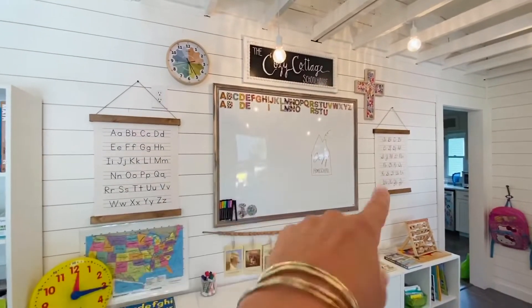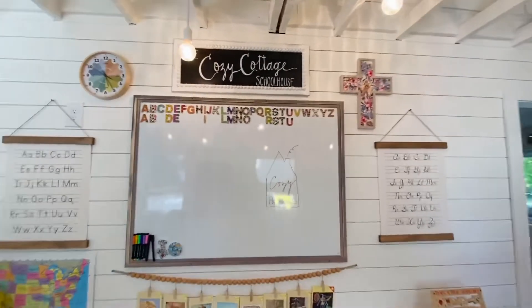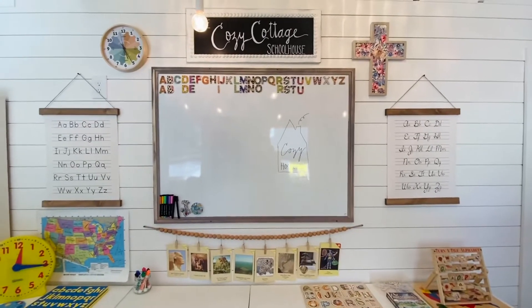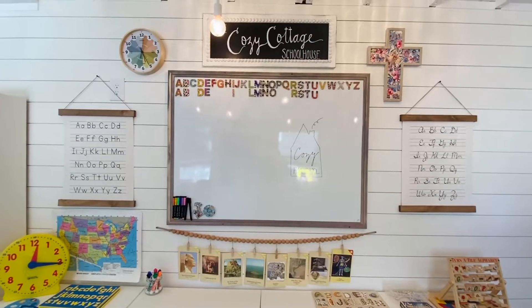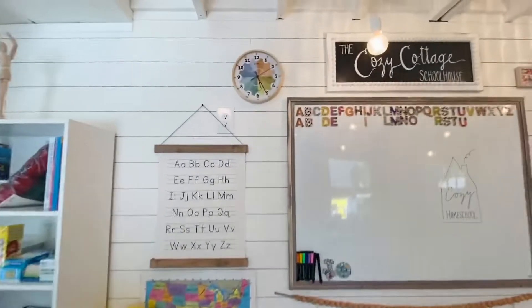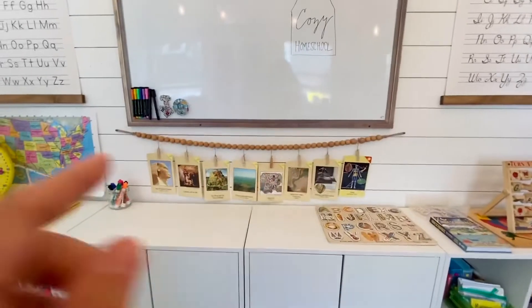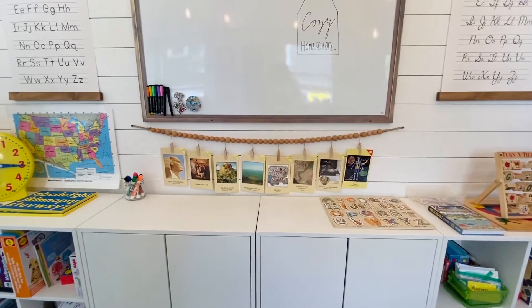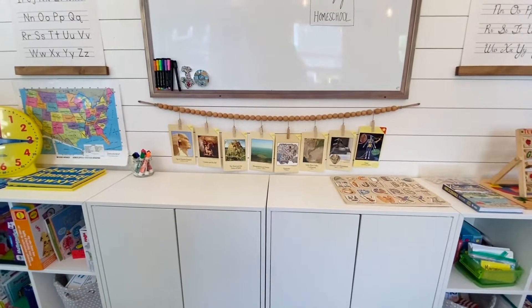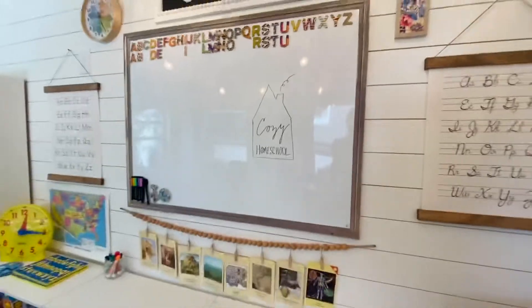Up on the wall, we found this dry erase board at Hobby Lobby — it has a beautiful rustic wood look. I found a black and white chalkboard sign at Hobby Lobby and wrote 'The Cozy Cottage Schoolhouse.' I got the cross at Hobby Lobby as well. The alphabet hangings are from Etsy — I wanted to have both cursive and print. This clock up here is from Society6 and it's a teaching clock that teaches them how to tell time and it's really pretty. This string of beads I got from Hobby Lobby — it has eight clips, which was perfect because we're doing Classical Conversations and I needed eight clips for the eight cards each week. So our timeline is up here, along with a map, which was also my inspiration for the Cozy Homeschool logo.